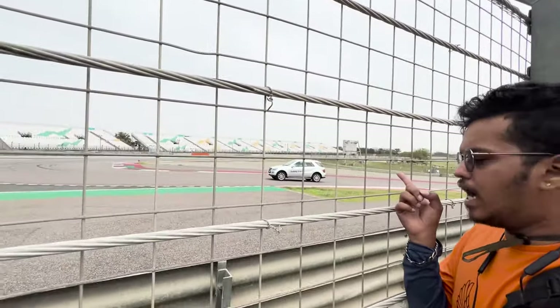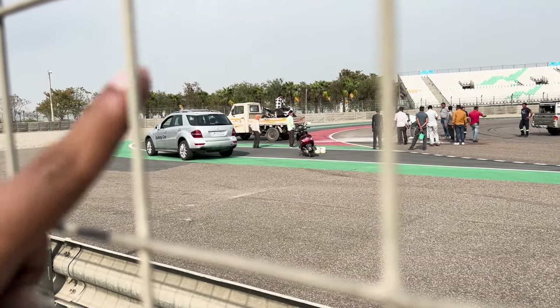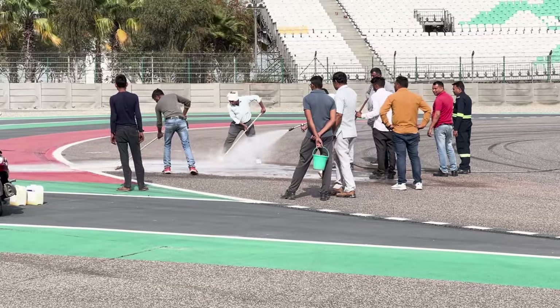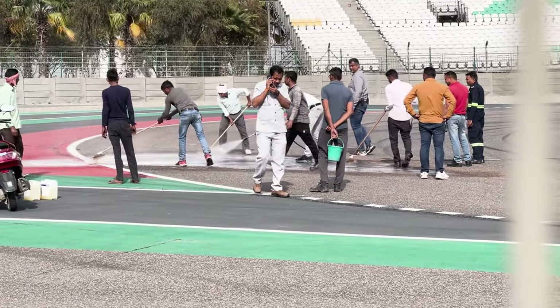I am at T3 right now. This is the safety car. Whenever someone crashes or there is some accident on the track, this car is deployed to get the rider back, and crew members inside help pick up the bike and clear the debris. I hope the rider is fine. It looks like the bike has leaked fuel and oil, so this is the procedure to remove fuel and oil from the track — because if anyone rides through that patch, they will slide too.